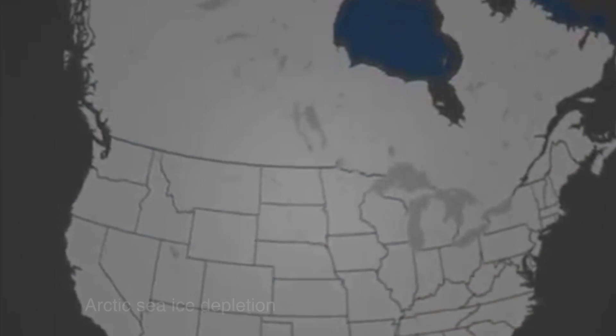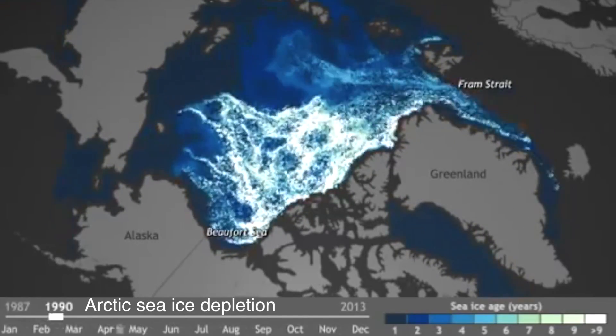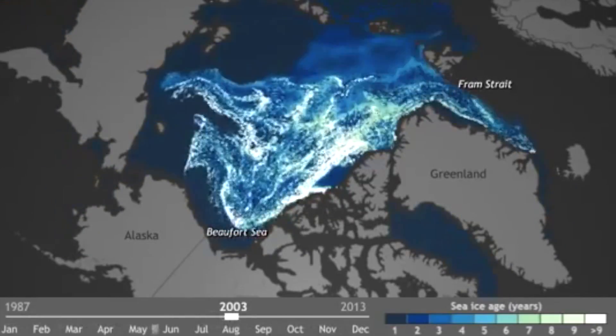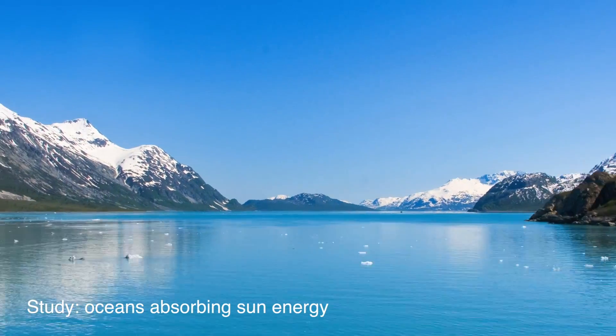One ocean where it'll be a lot easier to lay cable is the Arctic, according to this animation of the last 25 years of ice depletion. Notice the amount of old ice that has melted away. As Arctic sea ice melts, it exposes more open water, causing the ocean to absorb more energy from the sun.